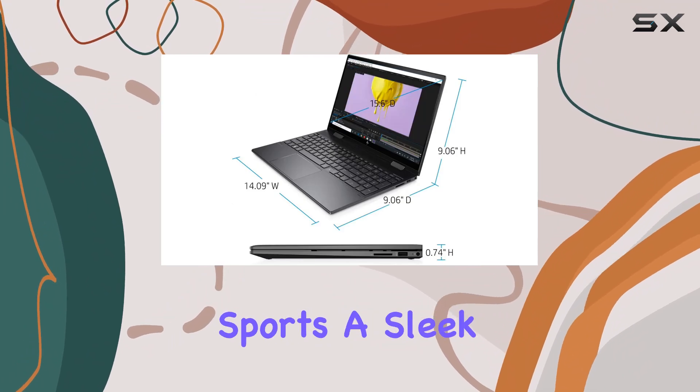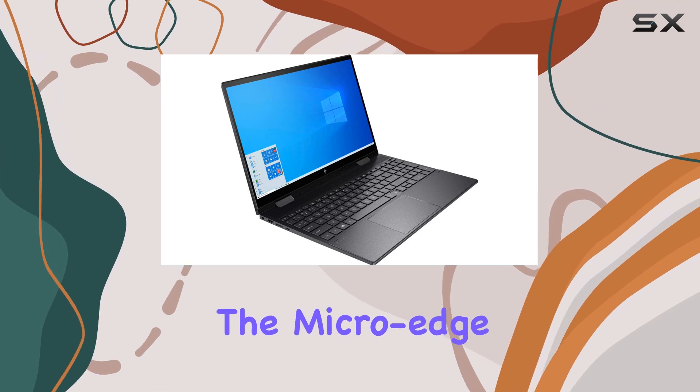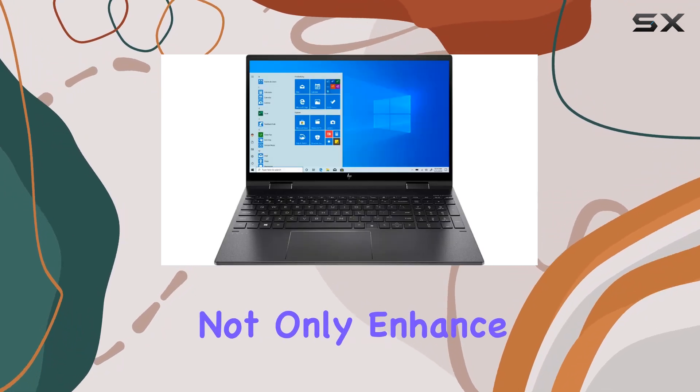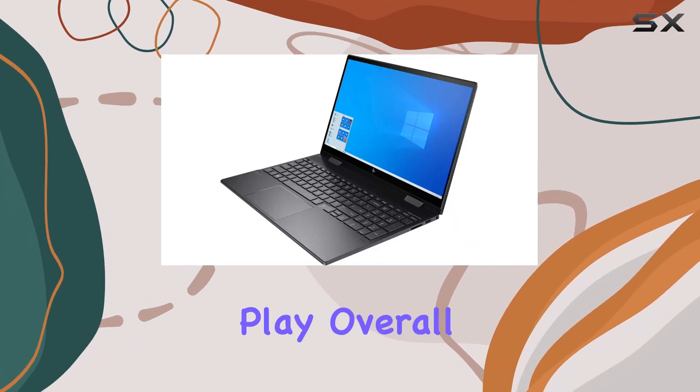Design-wise, the Envy X360 sports a sleek and modern look, finished in nightfall black for a touch of elegance. The micro-edged bezels surrounding the display not only enhance the overall aesthetics but also maximize the screen real estate, giving you more room to work and play.